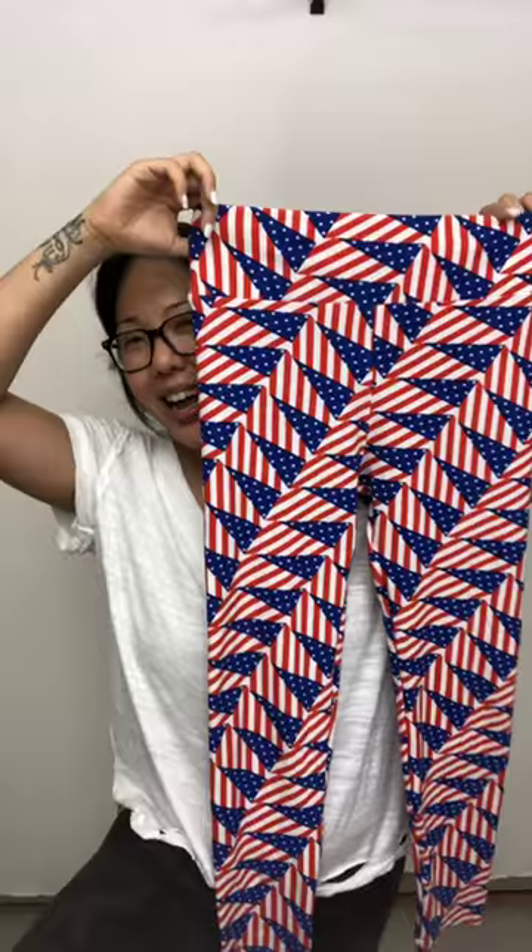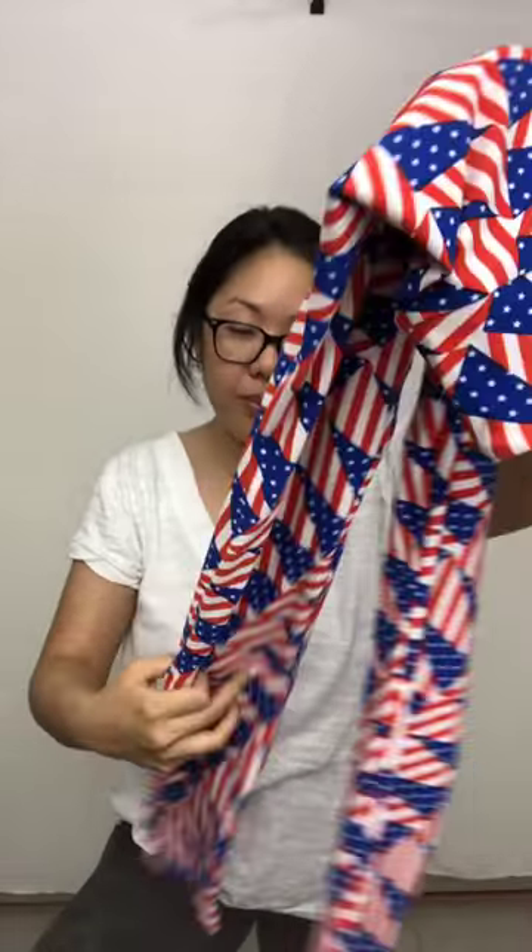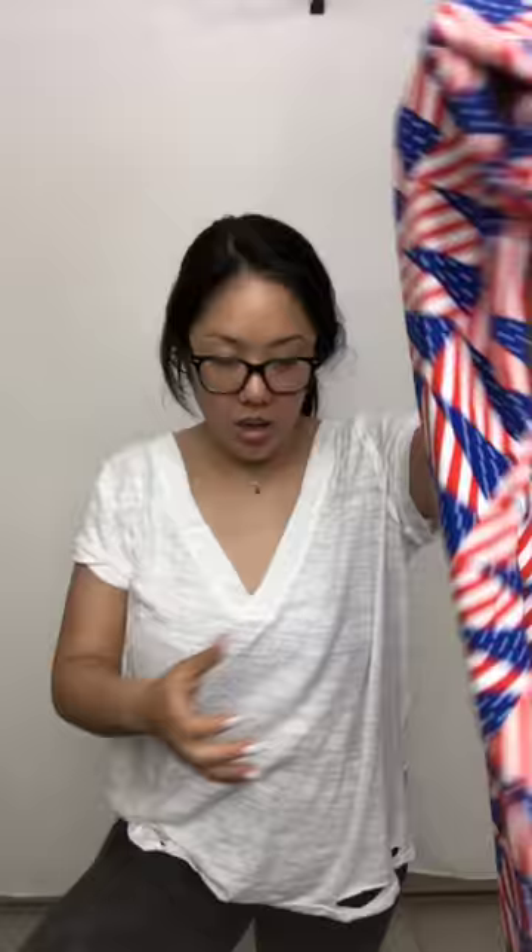At the other outlet I scored these LuLaRoe American flag leggings — perfect for July 4th. They are one-size leggings. They have been worn — the butt is just a teensy bit faded — but you can't really tell. They're basically in excellent used condition, no stains, and they're super soft. If someone wants them for July 4th, DM me and I'm happy to ship them off.